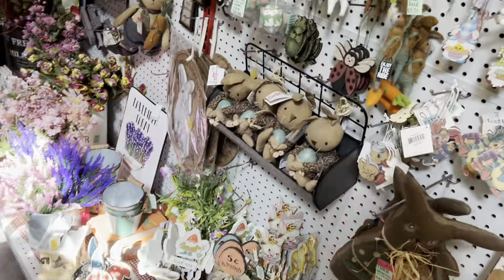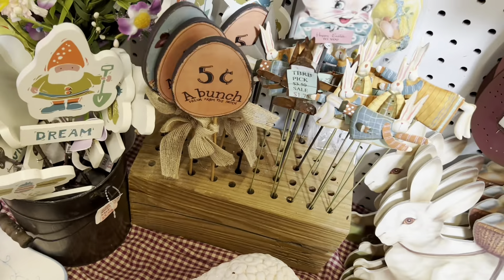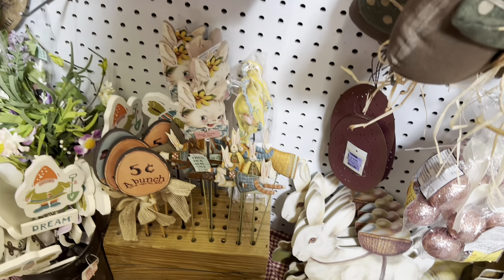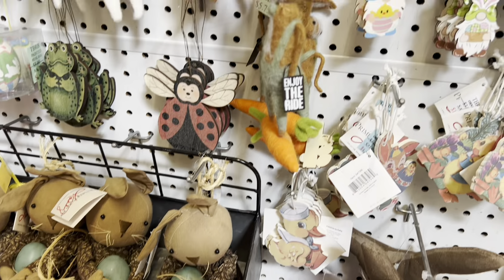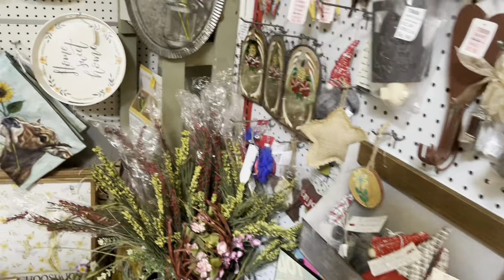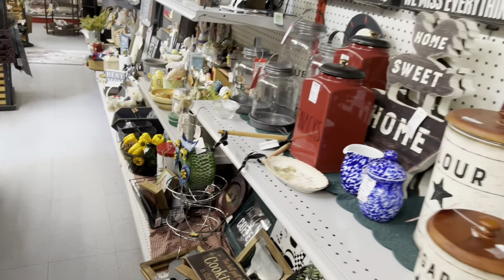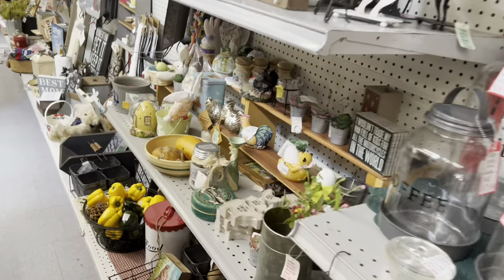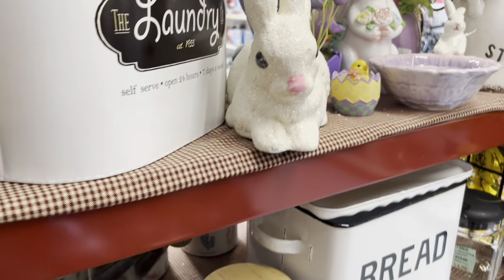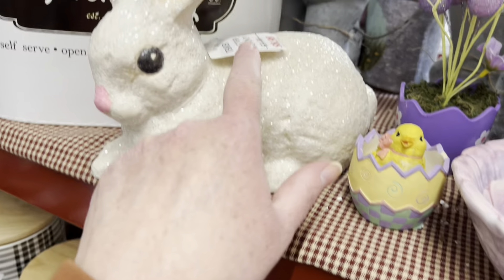Oh my goodness, she's got spring jam packed in here. Little picks, spring flowers. She's got a whole bunch of stuff. I bet her stuff is fun at Christmas and Halloween too. Love the glitter bunny. I'm gonna try to make my way around to price that. $8.98.